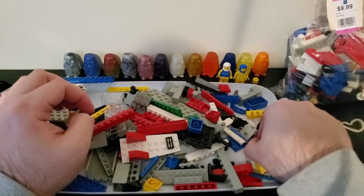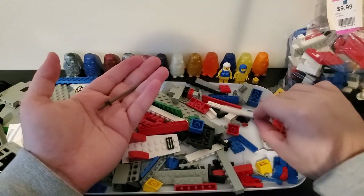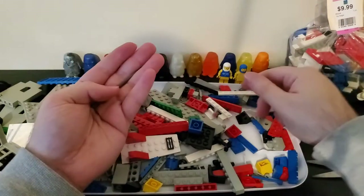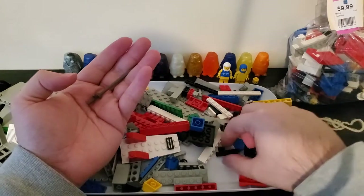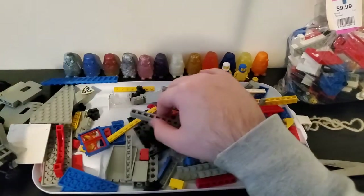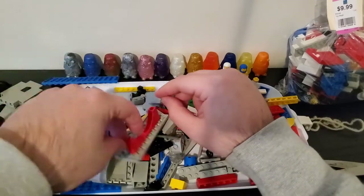So this bag looks like that's about it. I see some accessories. The rest is just pieces — this is all good stuff. I'm going to stop looking at this bag and I will come back when I have the next bag ready.